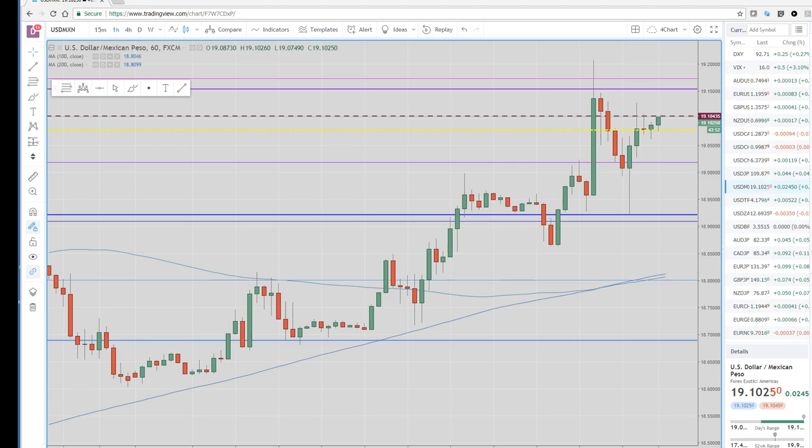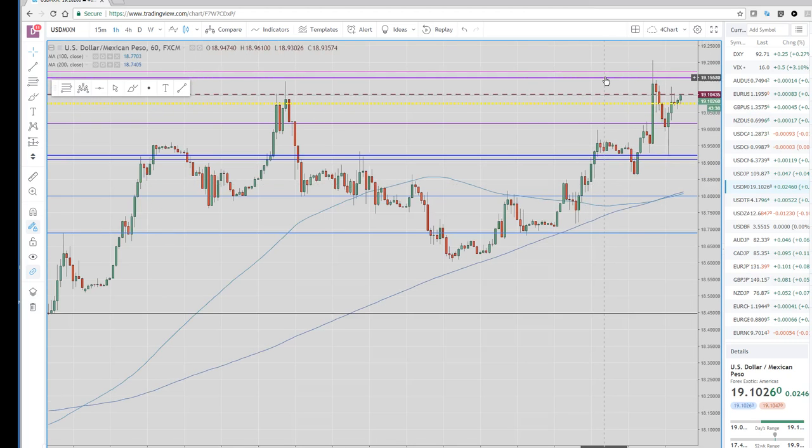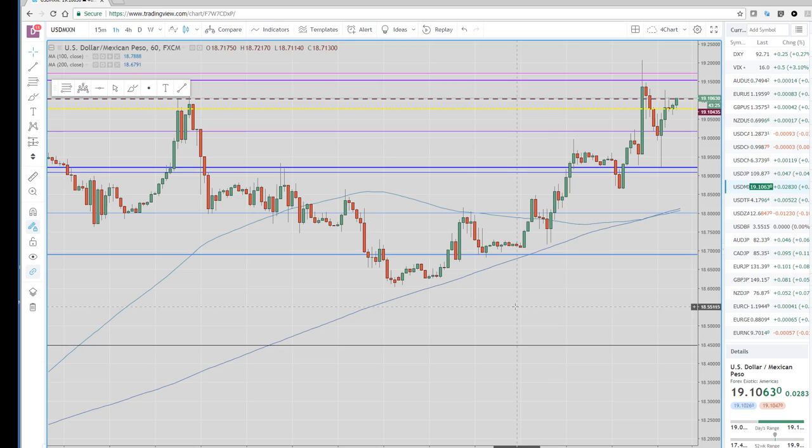Here's a dollar-gold hourly chart. Nothing really news-driven, but we took out this old high from last week at 1914, which is also where the 1915 FIBO came in. It went up very quickly 500 points and then reversed down, back down to 1892, and closed back up. It looked like a stop-loss run over those old highs.